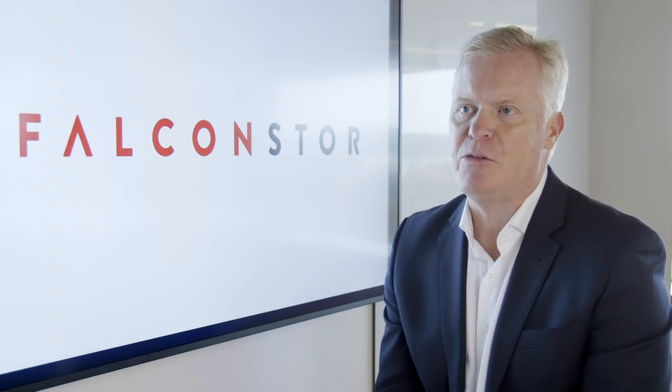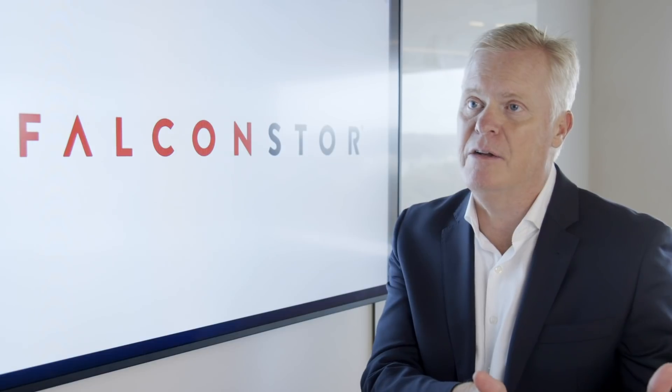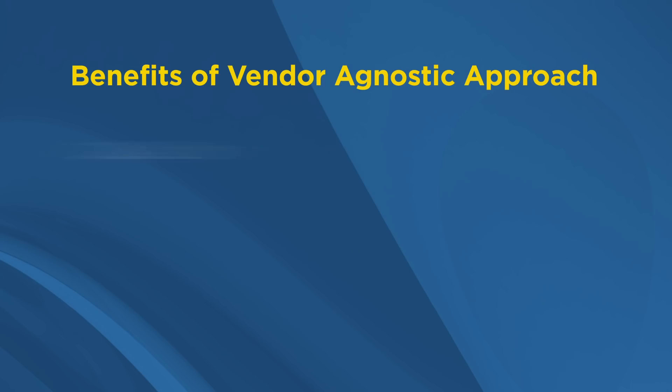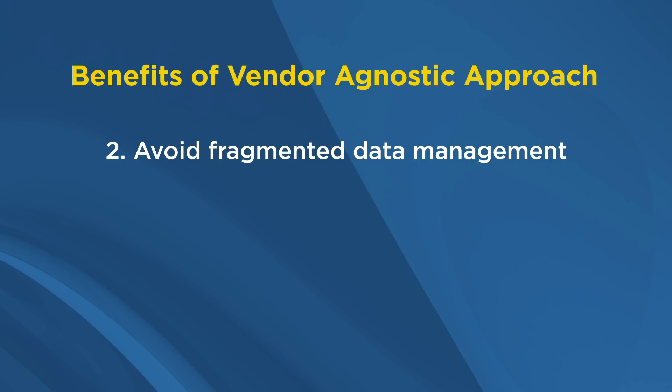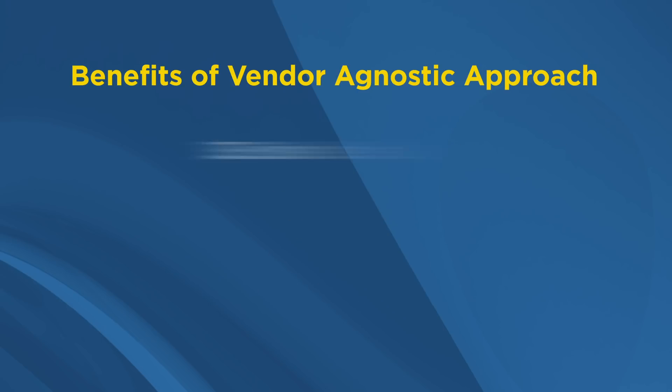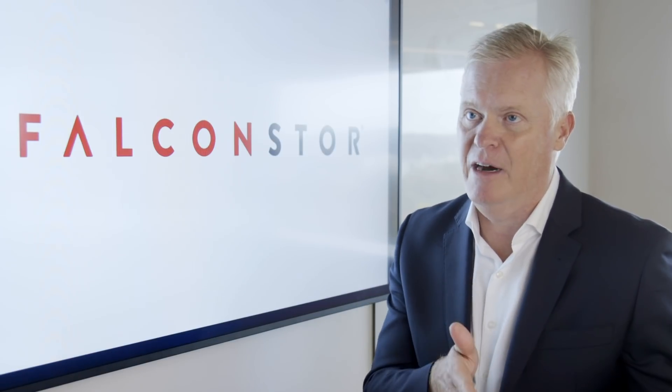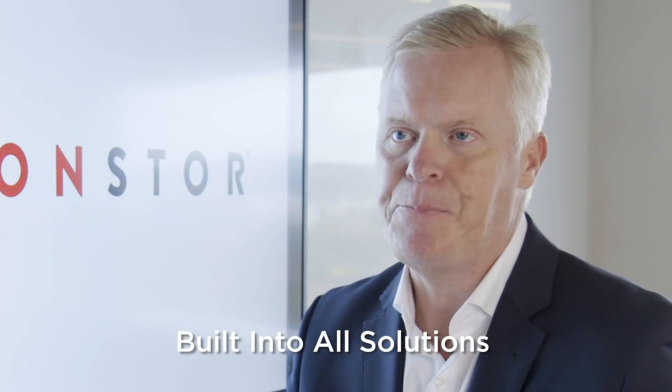There are three key benefits to our vendor agnostic approach. First, we reduce cost by helping IT departments use their existing technology investments — no rip and replace, no starting over. Second, we avoid fragmented data management by offering a full spectrum of data management capabilities, including protection, optimization, recovery, and analysis. Third, we enable scalability — Falcon Store customers can easily add and leverage new technologies like the cloud when they become available. Our vendor agnostic approach is a key tenant built into all of our solutions and really sets Falcon Store apart from other vendors in this space.